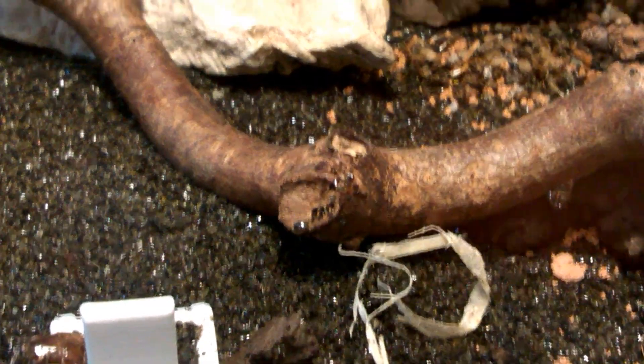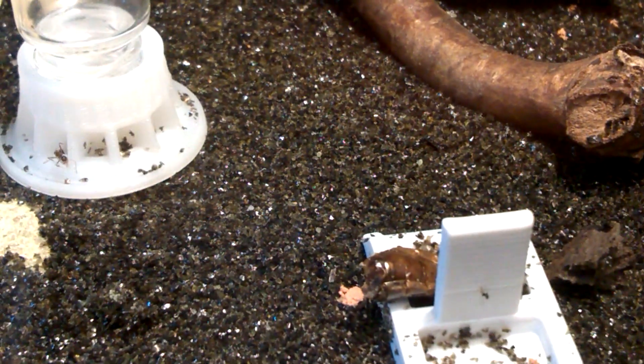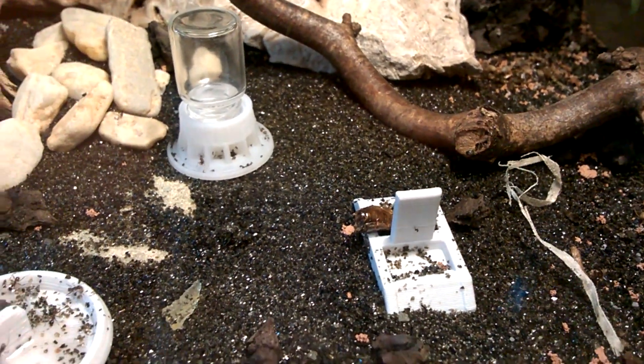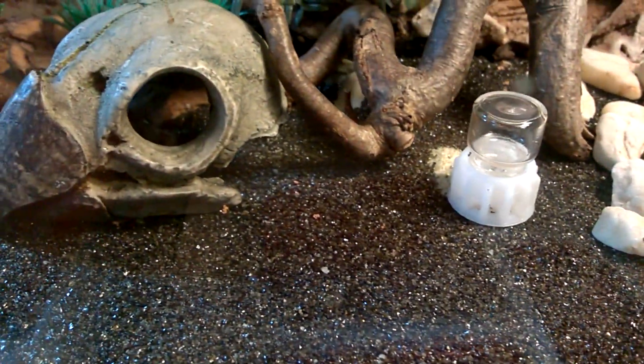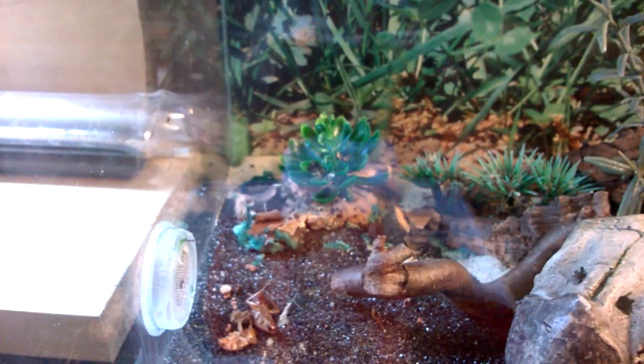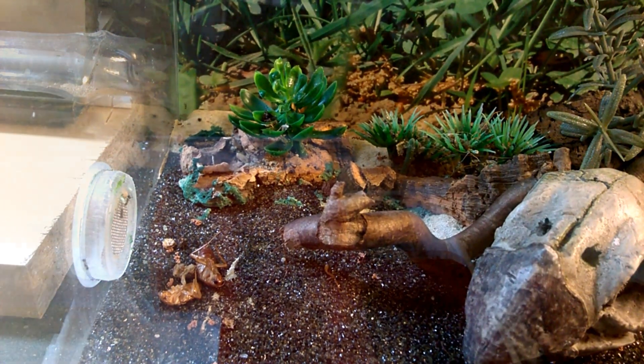So, what happened? I recognized a Pheidole noda ant in the outworld of my Camponotus sanctus. It was really strange. But it was not only one. Look at this — they are carrying brood. These ants are moving. It seems they want to move right into the outworld of my Camponotus sanctus. What a nightmare.